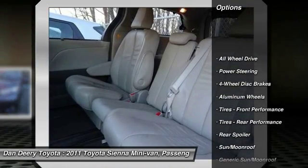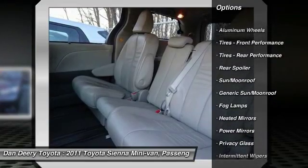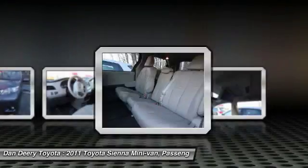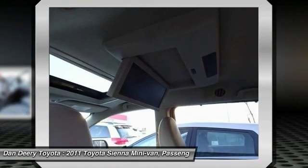Traction control, power lift gate, anti-lock braking system, stability control, keyless entry, backup camera, all-wheel drive, steering wheel audio controls, moonroof, Bluetooth.